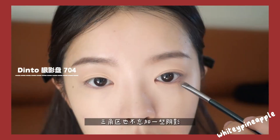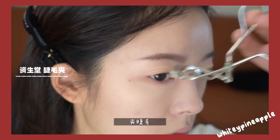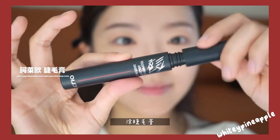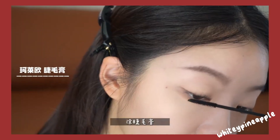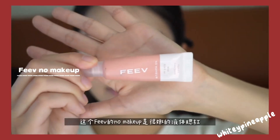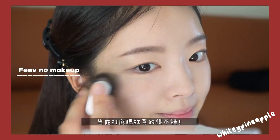Step seven: eye makeup. Apply eyeshadow in shades that complement your eye color and desired look. Start with a base color on your eyelid, add a slightly darker shade to the crease for depth, and use a lighter shade on the brow bone for a highlight. Finish with eyeliner and mascara to define your eyes.